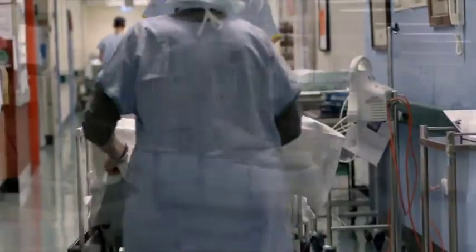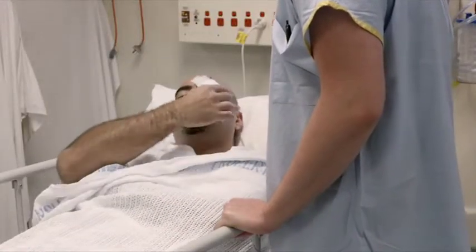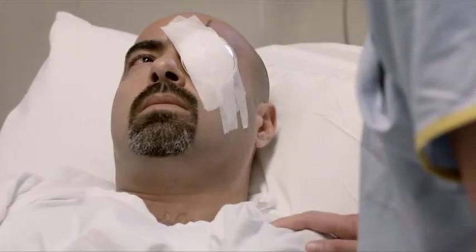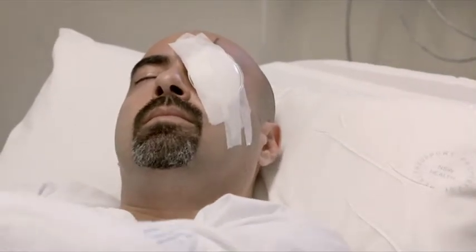Afterwards, you will be taken to a recovery area where you can recover from the sedative. You may feel some discomfort from the stitches in your eye, but this will normally feel better after a few days. An eye shield will protect the eye from accidental injury.